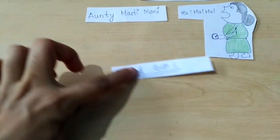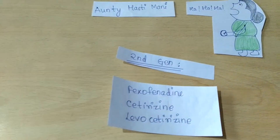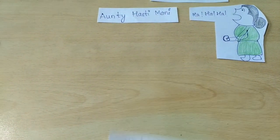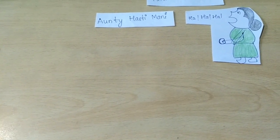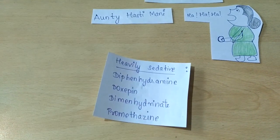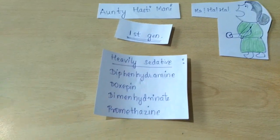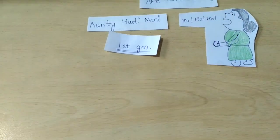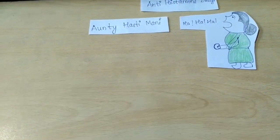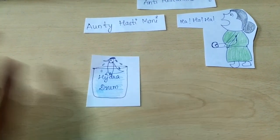In the second generation there are additional drugs. In this particular video we will cover just the heavily sedative first generation drugs. These are the drugs, and for that we have to see this picture.